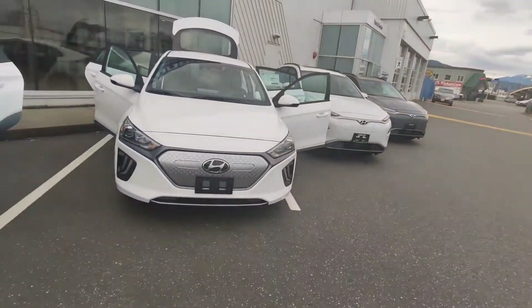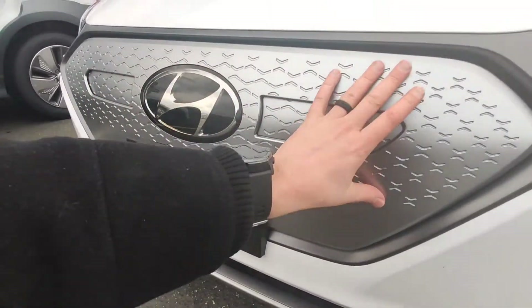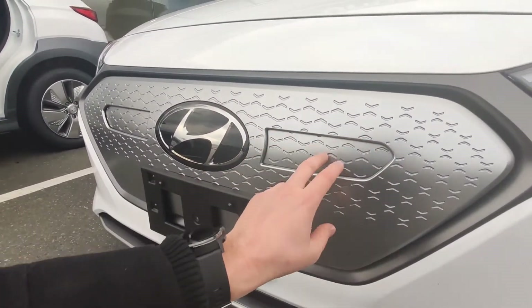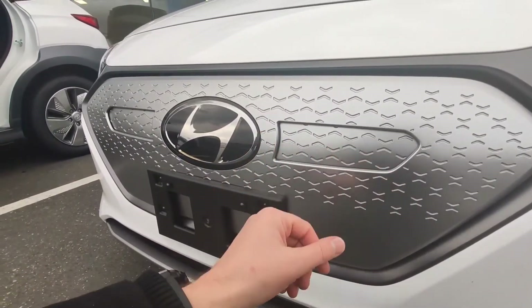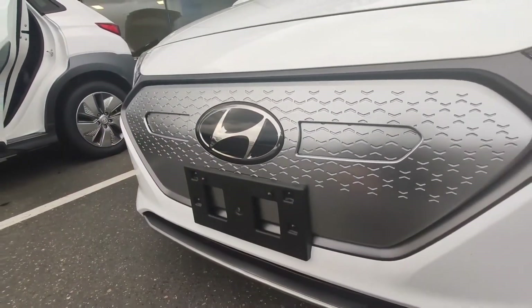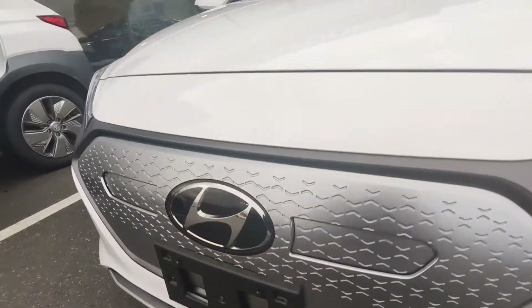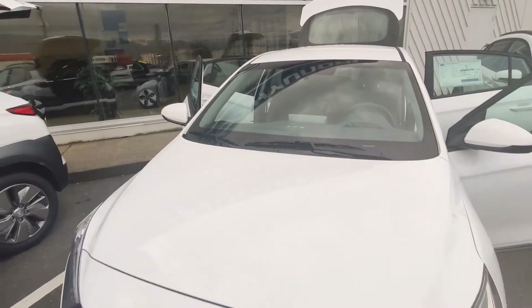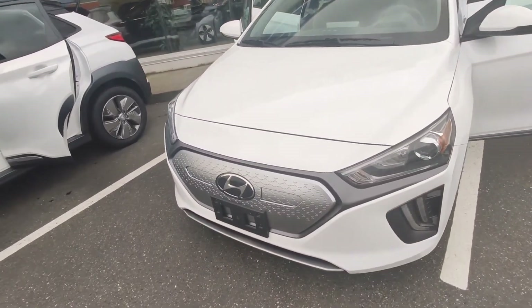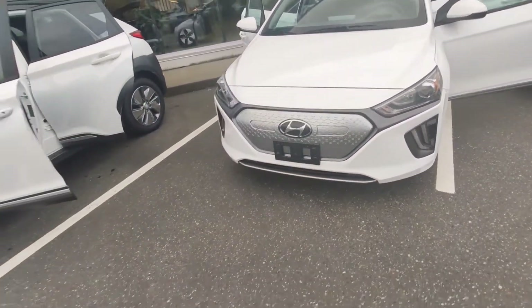Let's check out some of the features, starting at the front of both vehicles. On the front of the IONIQ you get this beautiful front end — it's not really a grille. It has active shutters that open up when the battery and motor need extra cooling. It's also got the front-facing radar system and front-facing camera for autonomous emergency braking and lane keep assist. You've got dual LED daytime running lights and a projection headlight — that is a halogen headlight on this vehicle.